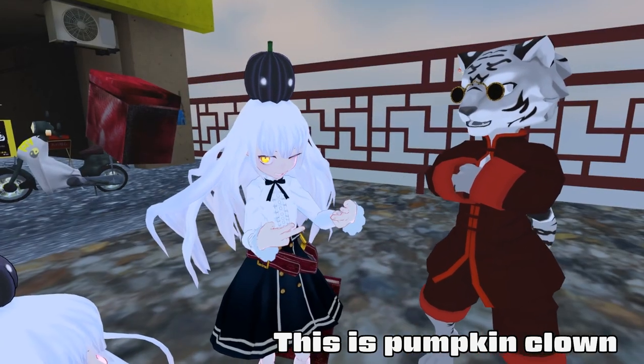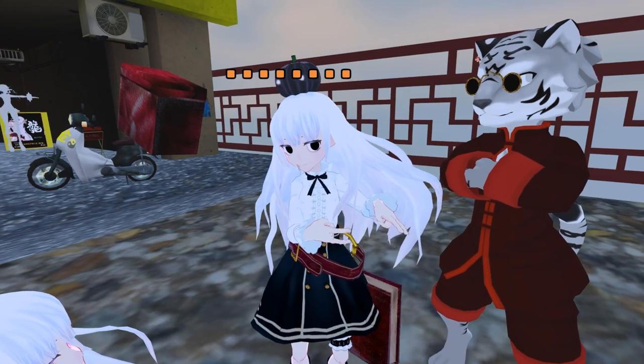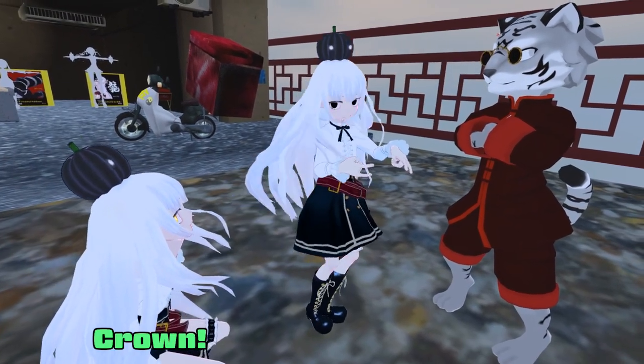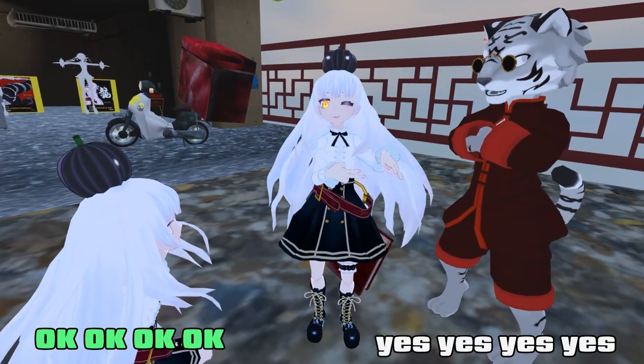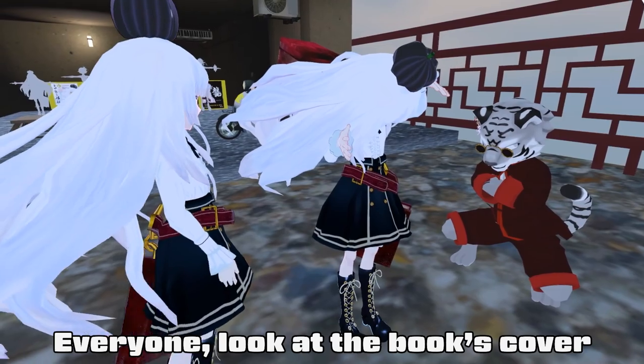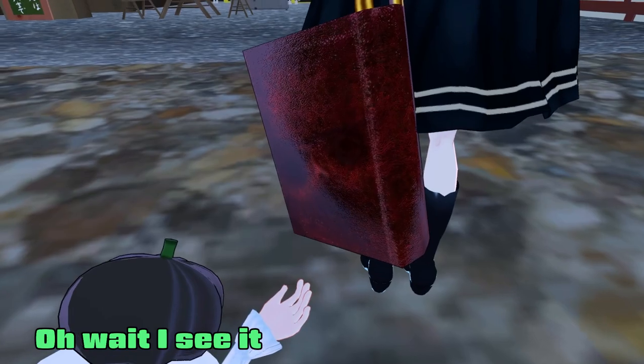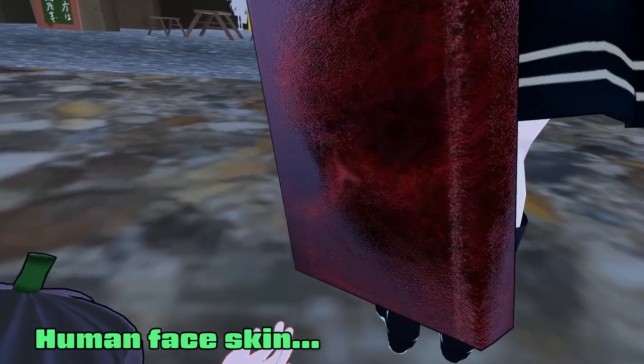This is a pumpkin crown — pumpkin crown! Everyone, look: the book covers the face. Oh wait, I can see it a little bit — a human face. Face cake!